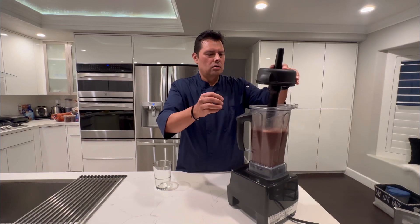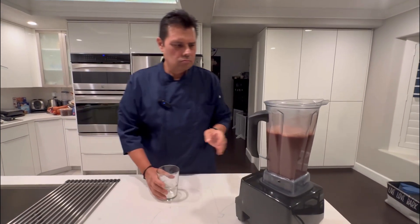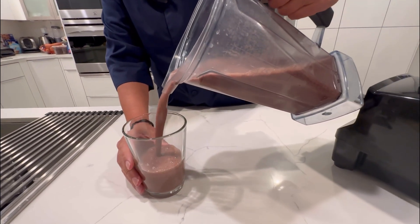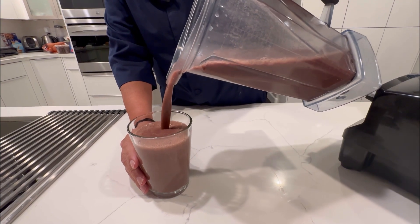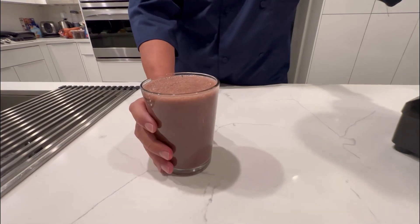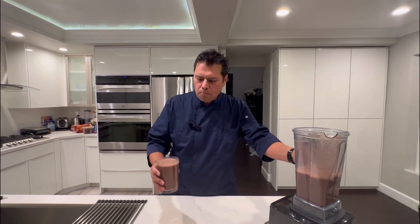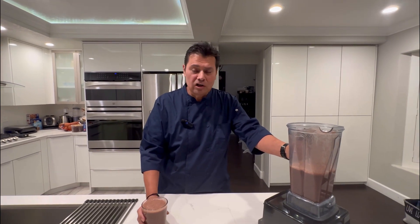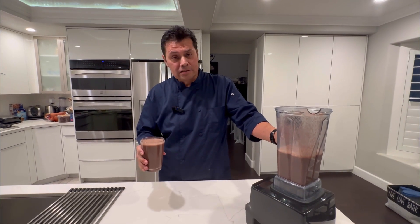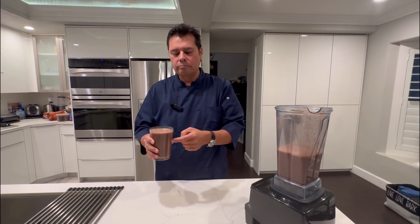Now let's see how our smoothie turned out. Whoa, yes indeed. That's very, very delicious. Oh my God, I feel stronger already. A cocktail — a smoothie like this will build your immune system, help you for the winter. Make one every morning.